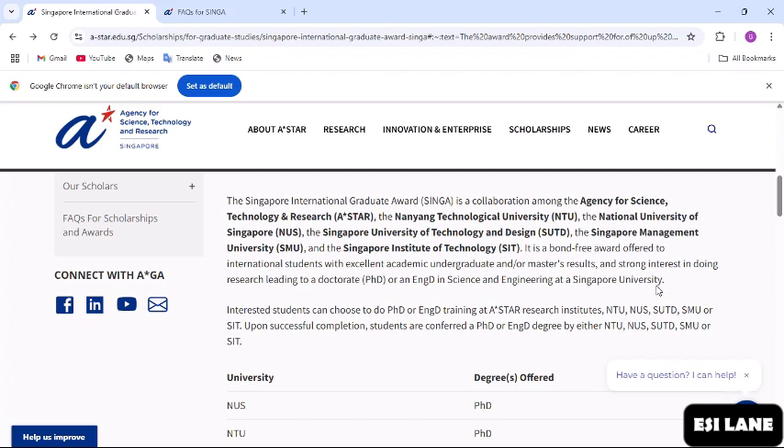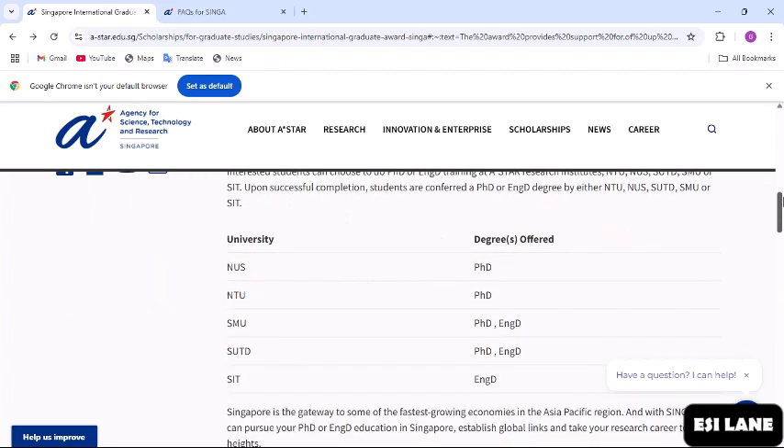As mentioned earlier, if you have an undergraduate or a master's degree, you can make this application. Looking at the degrees offered per university: NUS offers a PhD, NTU offers a PhD, SMU offers a PhD and an engineering doctorate, SUTD offers a PhD and an engineering doctorate, and SIT offers an engineering doctorate.